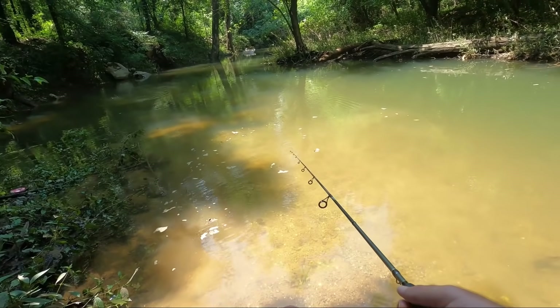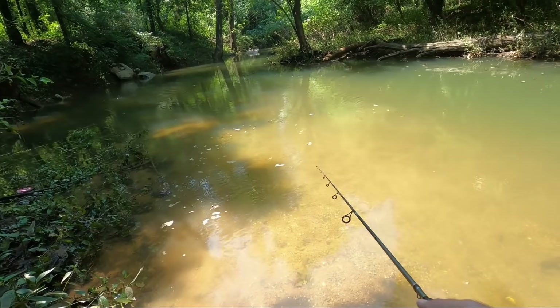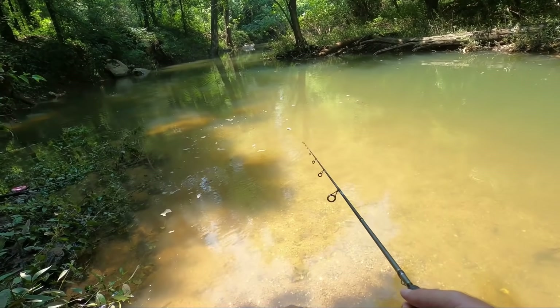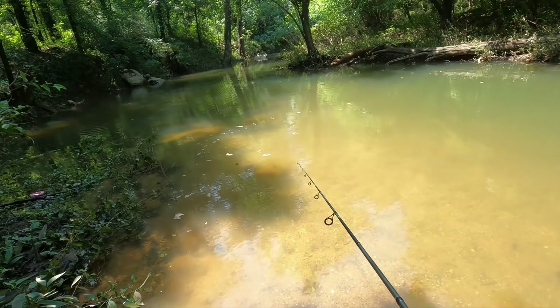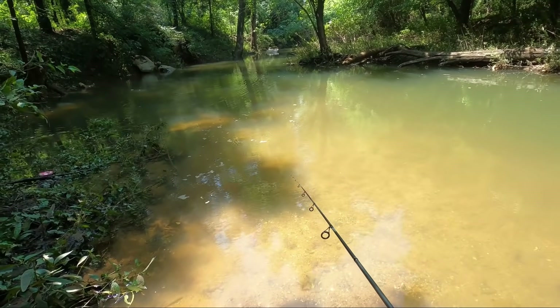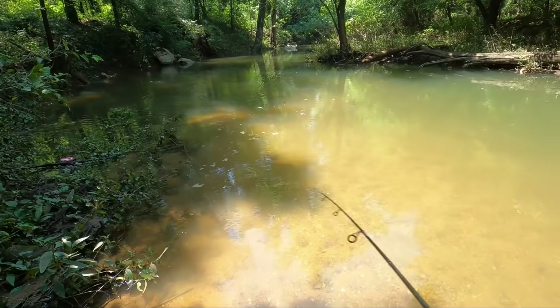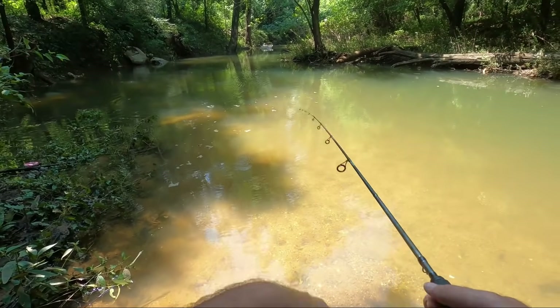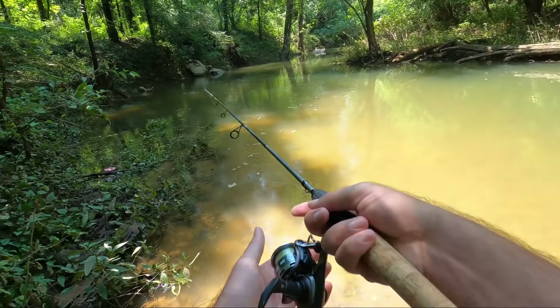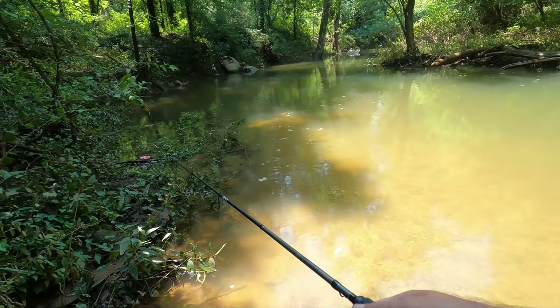Oh, there he is — come on, come on. Dude, there's a big bass right there underneath it. He won't hit it. Oh man, come on. Oh, that was a nice bass — first like good-sized bass I've seen.